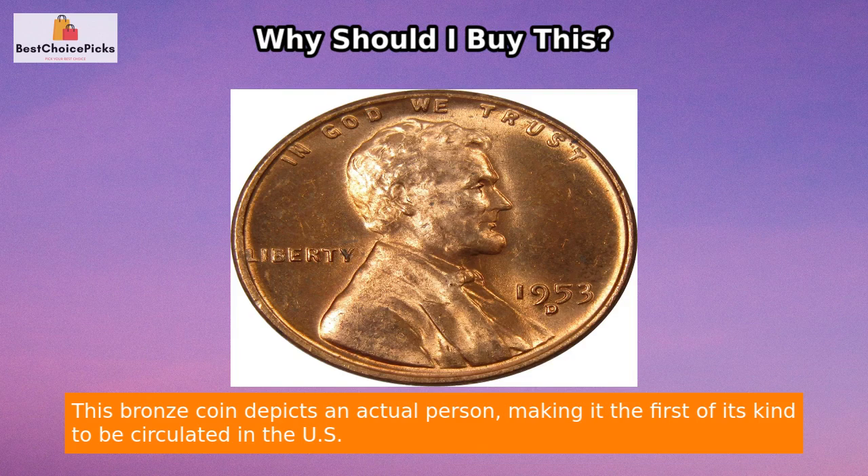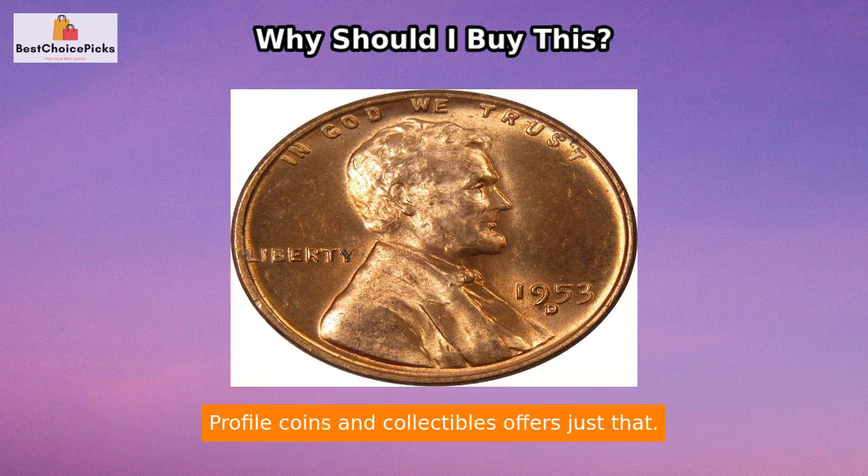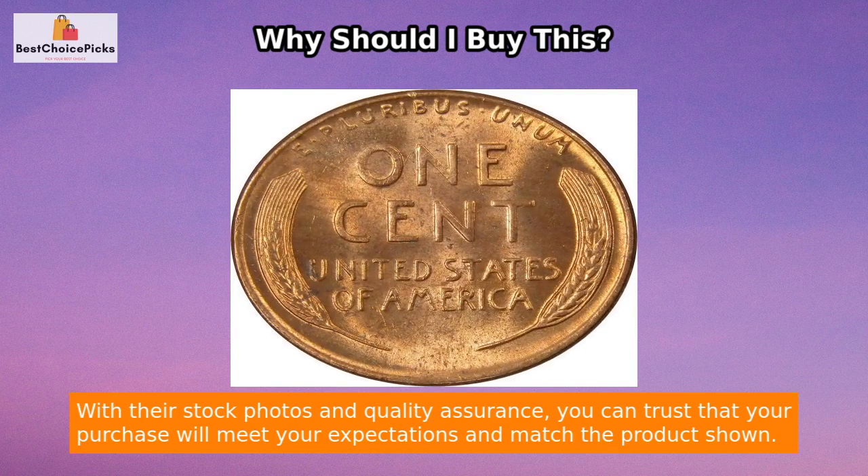This bronze coin depicts an actual person, making it the first of its kind to be circulated in the U.S. When looking for a rare or valuable coin such as this, it can be challenging to find a reliable source that guarantees quality and authenticity. Profile Coins and Collectibles offers just that, with their stock photos and quality assurance.